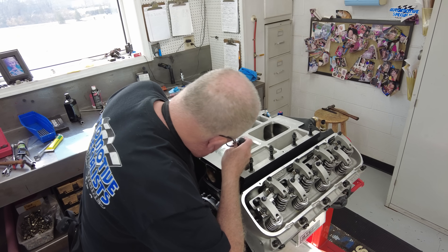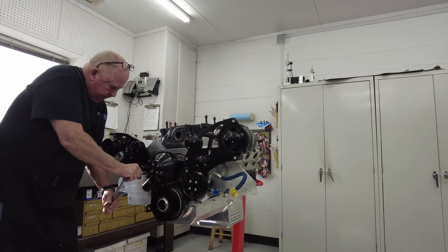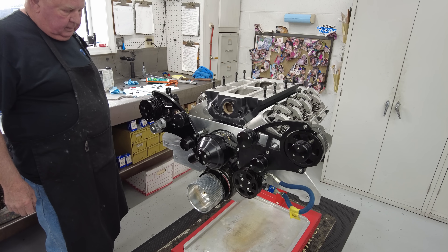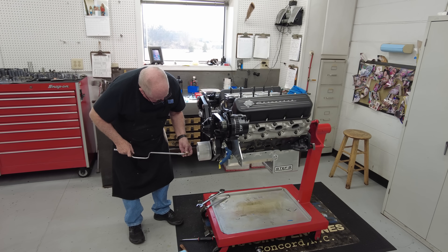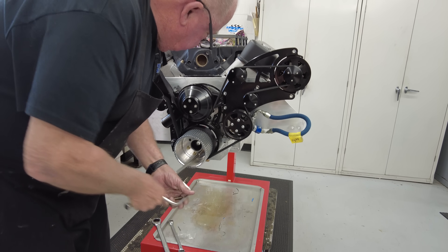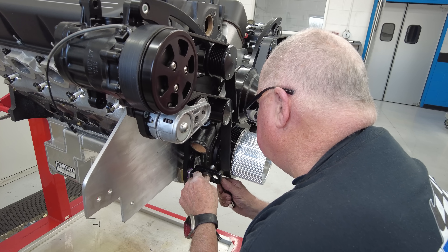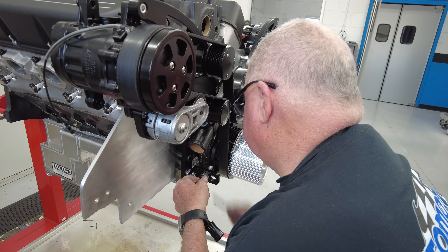And now it's time to party. While this is a bucks-down big power build, it still has to survive on the street. So it gets a serpentine belt setup from CVF Racing that gives us an alternator, power steering pump, and even an AC compressor — you've got to be comfortable when you're blasting out 1000-plus horsepower. You can also see the big rib blower pulley mounted to the assembly on the crankshaft, and that aluminum plate just behind the CVF setup will be the front motor mount for the Chevelle this build is going into.